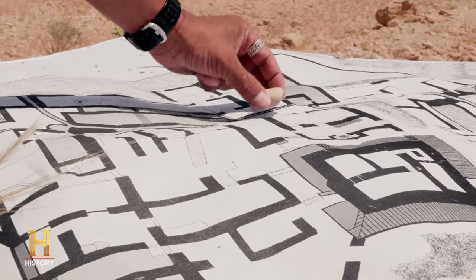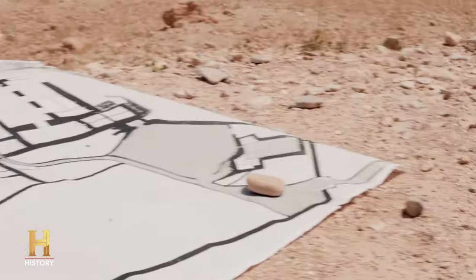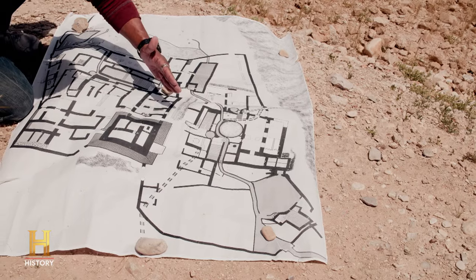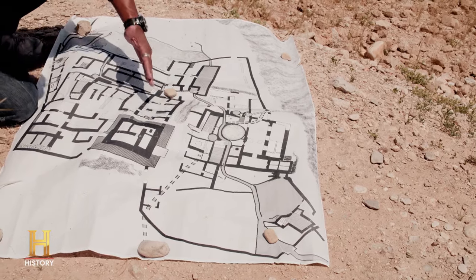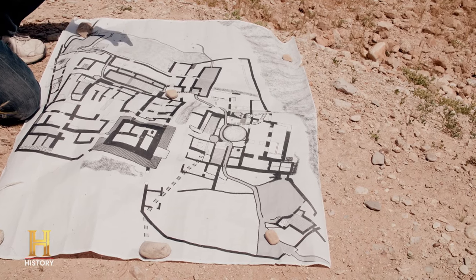Take location number one, location number two, and you connect them with a straight line. They will lead directly to this cave that holds Israel's most important treasures, including the Ark of the Covenant.